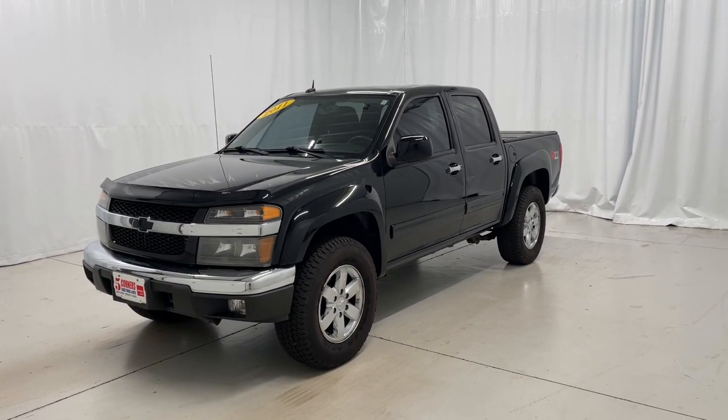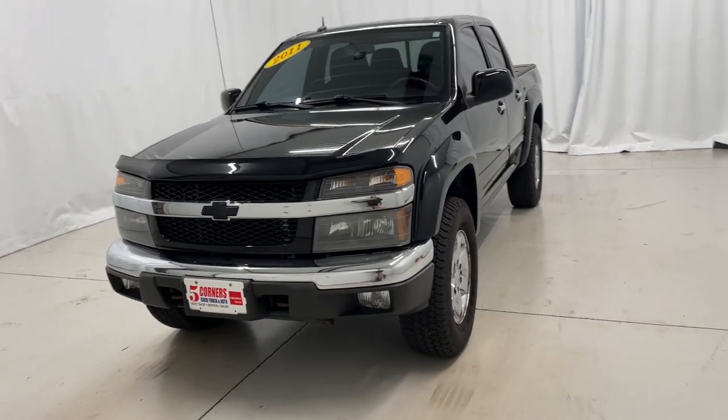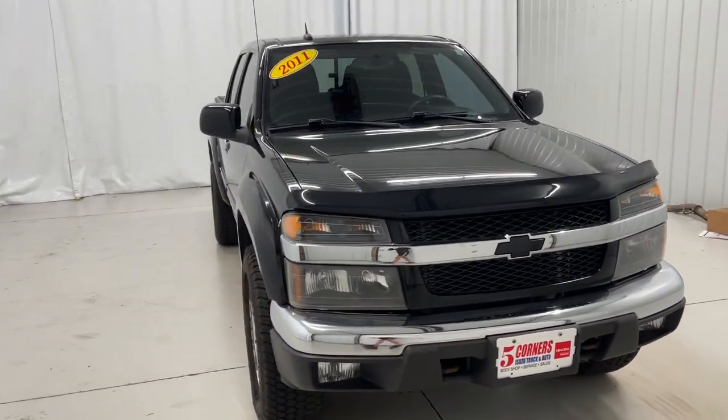Looking for your dream car? It could be the 2011 Chevrolet Colorado. With less than 100,000 miles on the odometer, this vehicle provides excellent value.